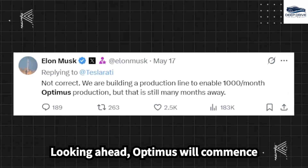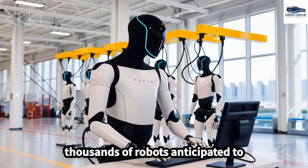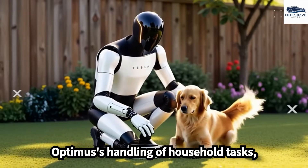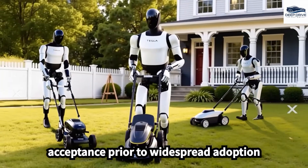Optimus will commence deployment in Tesla factories next year, aiming to alleviate labor shortages with thousands of robots anticipated to enhance productivity and operational efficiency. However, concerns regarding Optimus' handling of household tasks, particularly related to safety and hygiene, must be addressed for public acceptance prior to widespread adoption in homes.